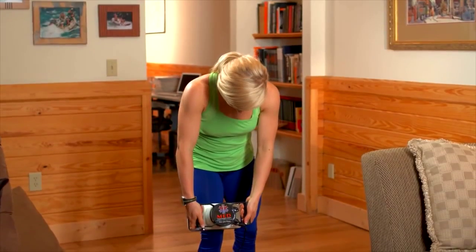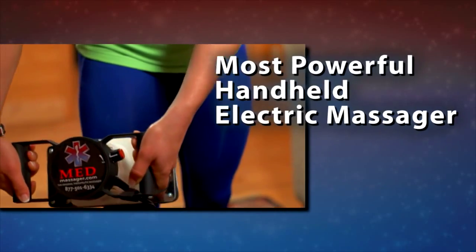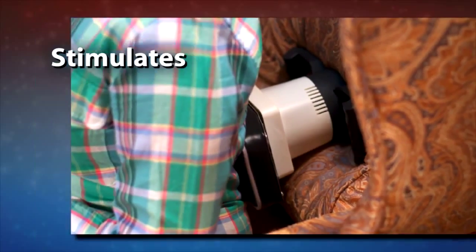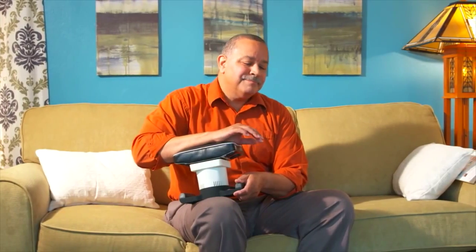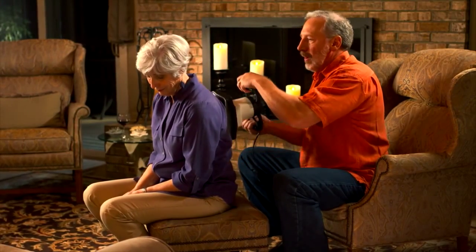The body massager offers an invigorating massage experience and is the most powerful handheld electric massager available without a license. It's an important tool for stimulating local circulation and easing muscle tension and joint pain. The body massager can be used to treat a single area or be used for an invigorating full body massage.